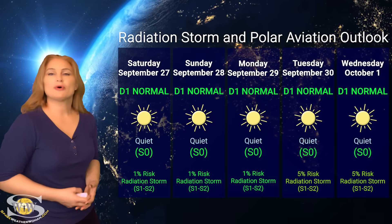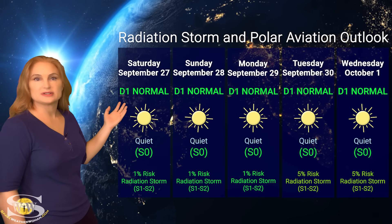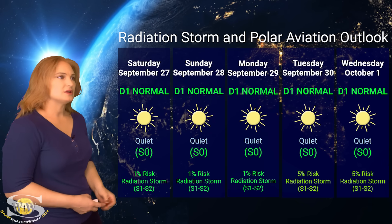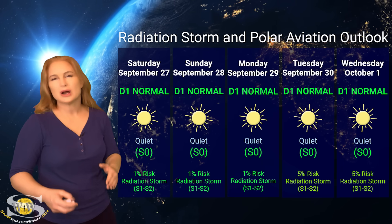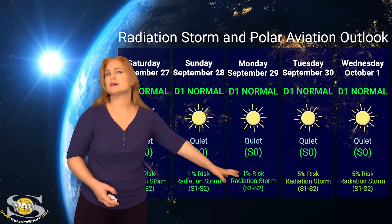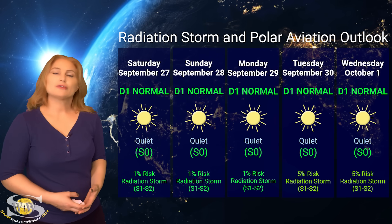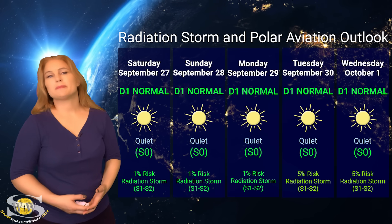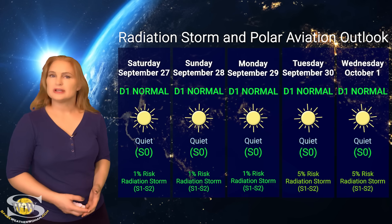Switching to our radiation storm and polar aviation outlook: everything is in the green this week. We are sitting at the D1 normal range — at flight level 360 for aviators — and also the S0 quiet range for everyone else. We're likely going to continue this trend over the rest of this week and possibly into next week, though there may be a rise in risk for radiation storms by mid next week. Frequent flyers, air crew, and high-risk passengers are all in the green this week, but please pay attention to those ICAO advisories as we rotate into the middle of next week, because they will let you know if big solar flares return and if radiation storm risk increases.